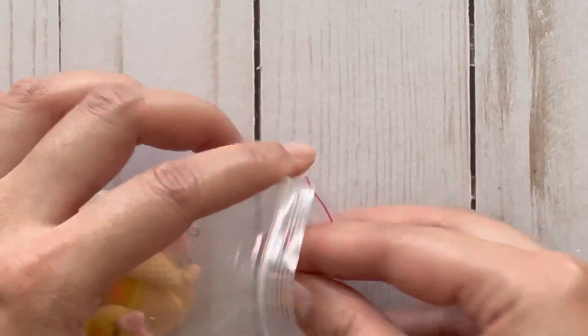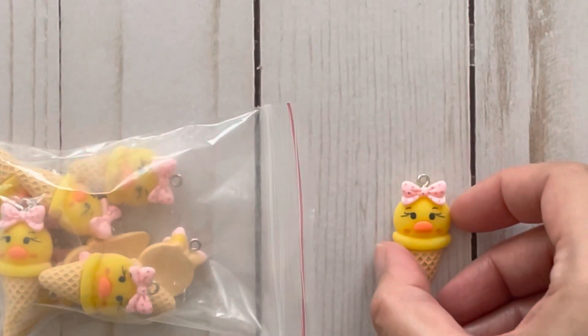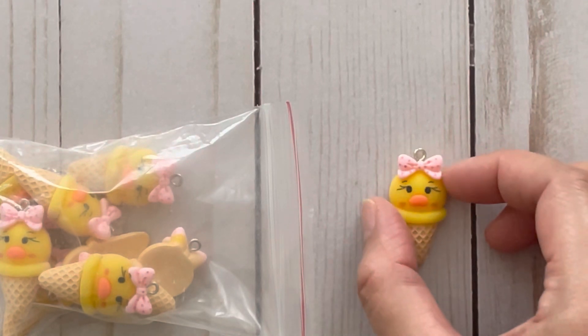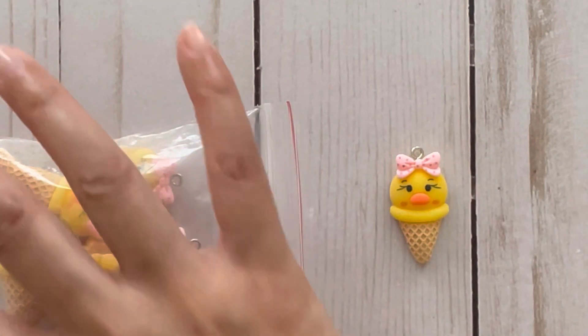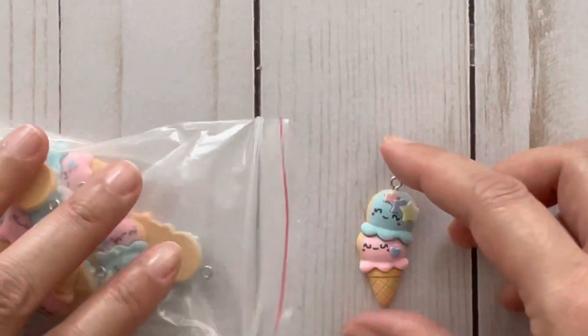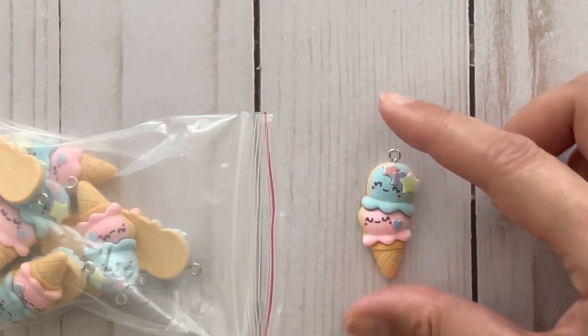These were a repurchase — this is a duck ice cream charm and I thought these were so cute because last time I got a variety pack so there were only like one or two in that pack. I had to get them individually because I think they're so cute, especially that pink bow on its head.